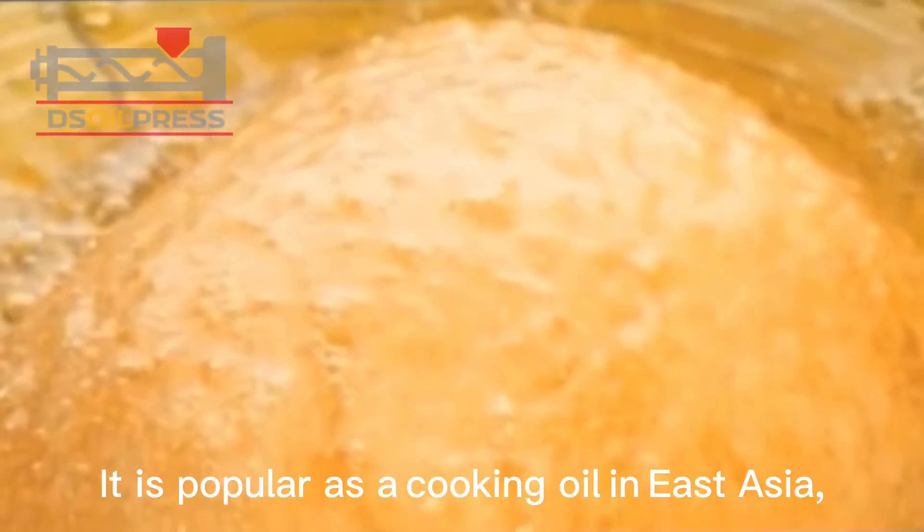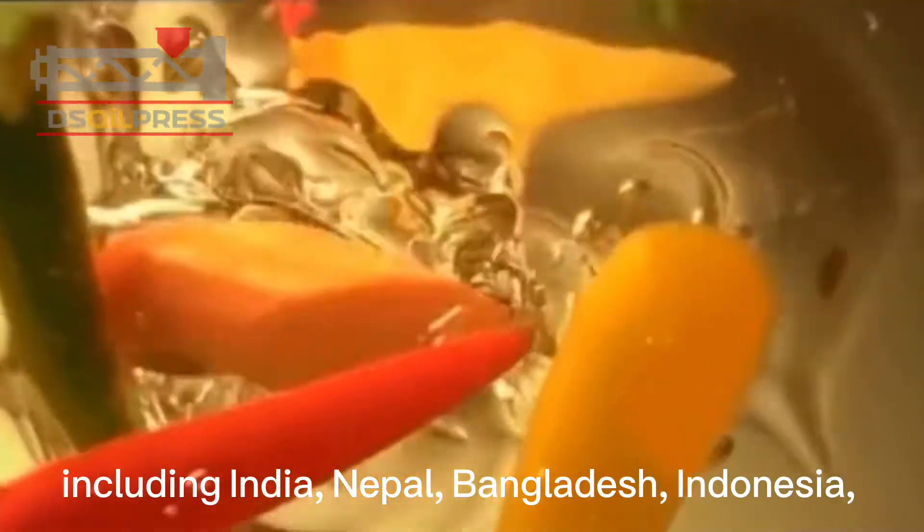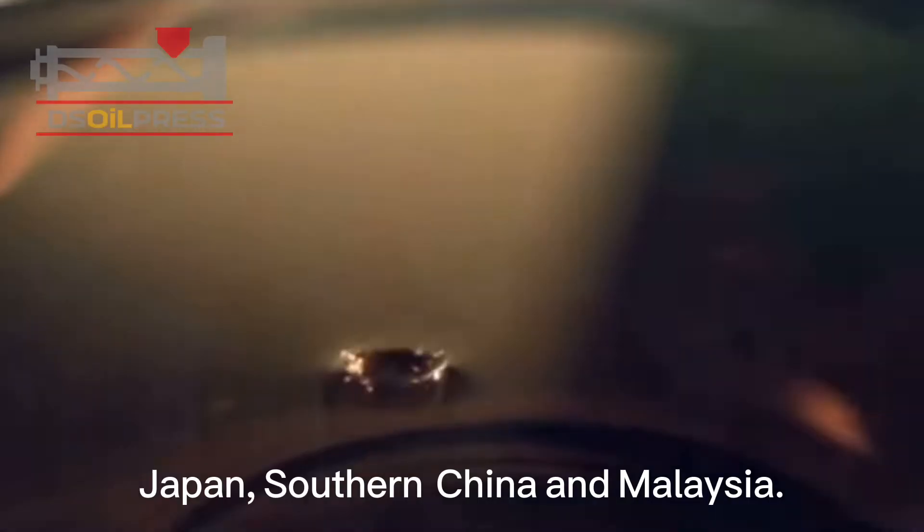It is popular as a cooking oil in East Asia, the Indian subcontinent, and Southeast Asia, including India, Nepal, Bangladesh, Indonesia, Japan, southern China, and Malaysia.